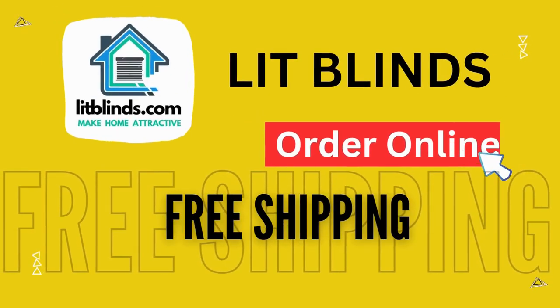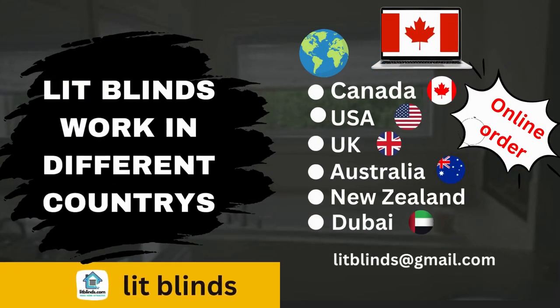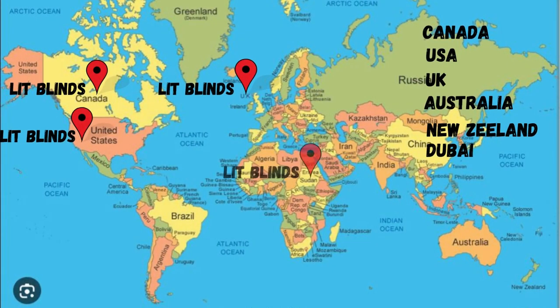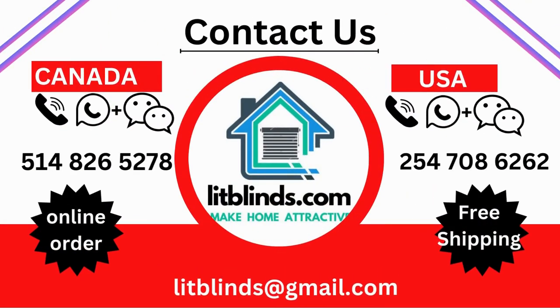Lit Blinds ships online to different countries: Canada, USA, UK, Australia, New Zealand, and Dubai. Lit Blinds provides free shipping and 50% off in each country. Order quickly to save your amount. Contact us: Canada 514-826-5278, USA 254-708-6262, Email litblinds@gmail.com.